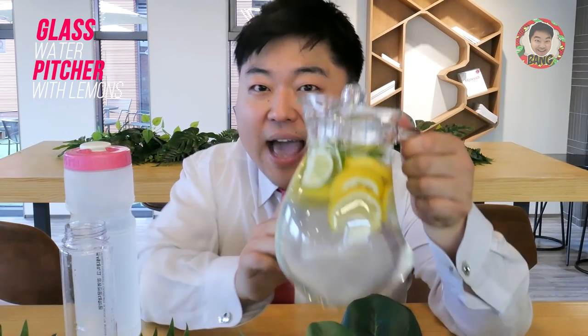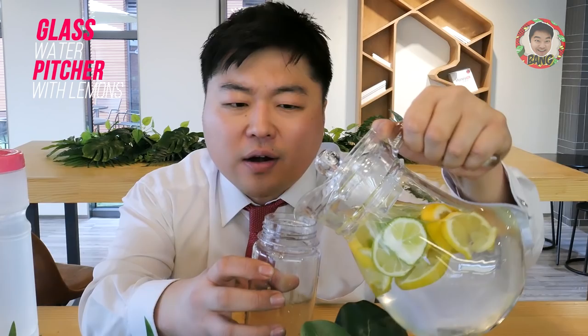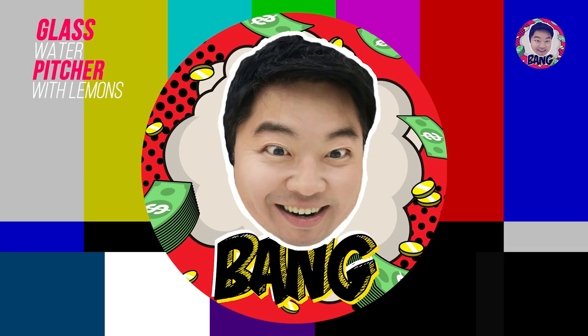A glass pitcher like this only costs like $5 to $6, and with lemons and limes in it, it looks really delicious and refreshing. When you have a guest, you pour water not in a normal way but go up high like in a restaurant to make it look more beautiful. Your friends will think you're living a more sophisticated and luxurious life, trying to differentiate yourself with a small touch and a small amount of money. That perception is what this glass pitcher with lemons and limes gives.